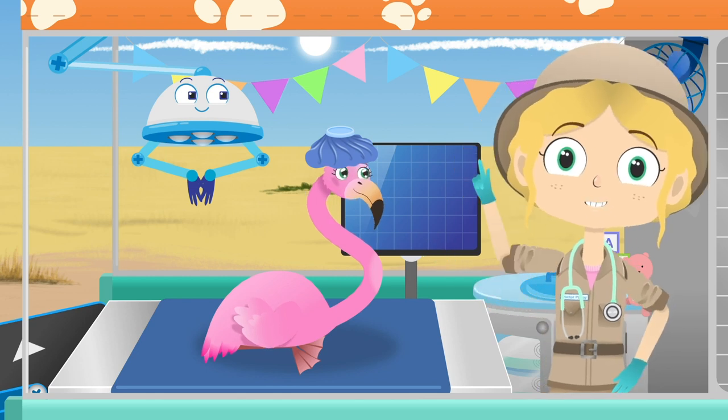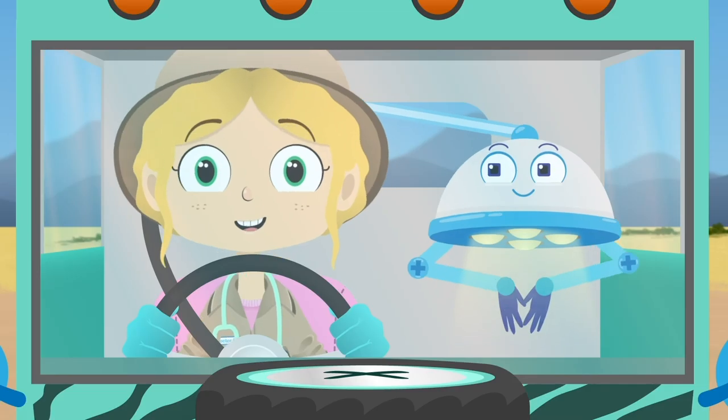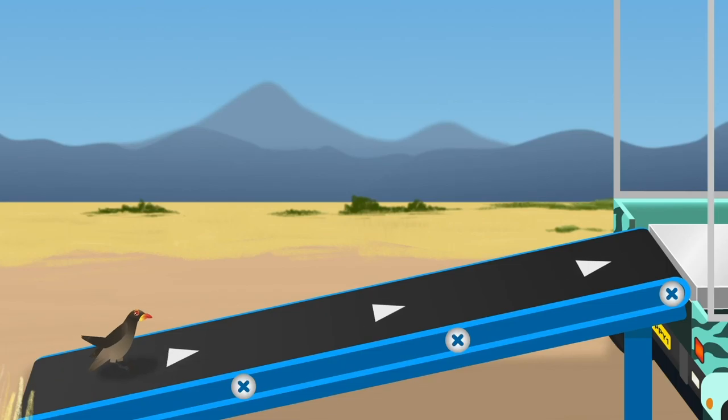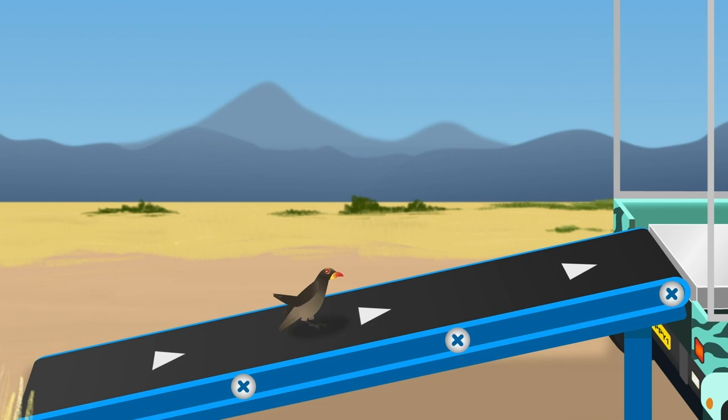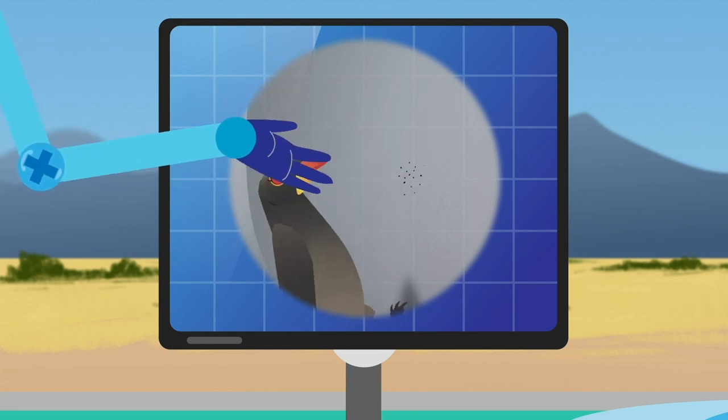Now, off to our next patient. Here we are! Lulu is an oxpecker bird. These birds are also known as tick birds because they like to eat the tiny insects that live on the backs of other animals.